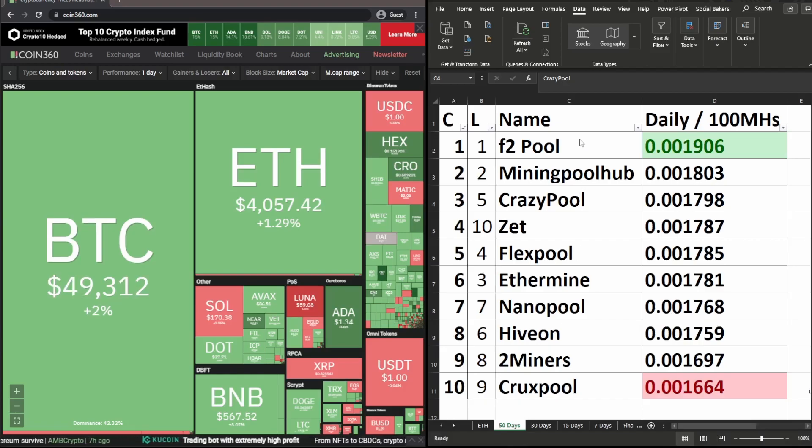For 50 days, in first place is F2 Pool — last week it was also in first place. In second place is Mining Pool Hub — last week also in second place. Crazy Pool is currently in third place, up from fifth place last week. Z Pool is currently in fourth place, up from tenth place last week. X Pool is currently in fifth place, down one from last week's fourth place.